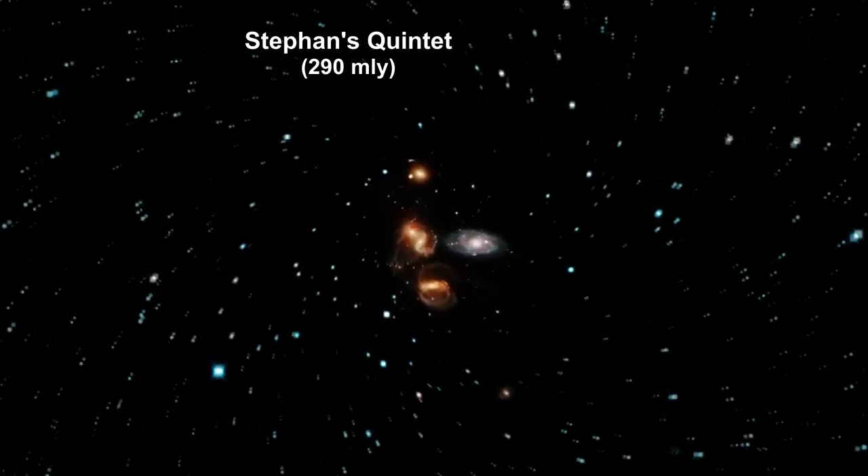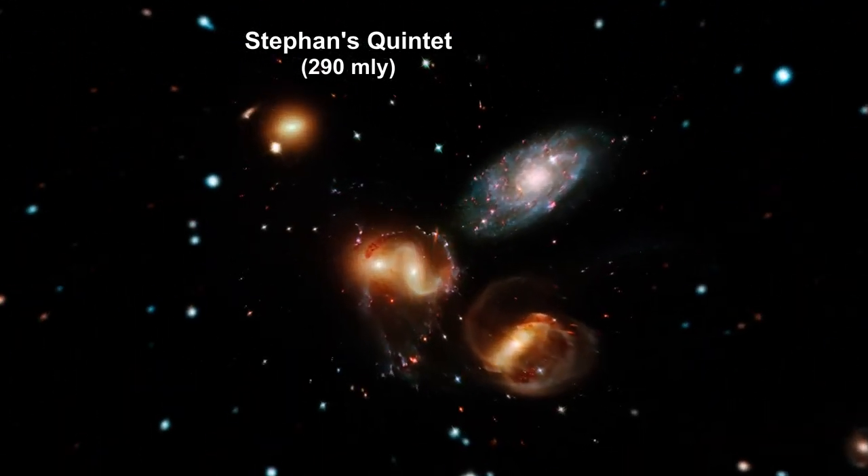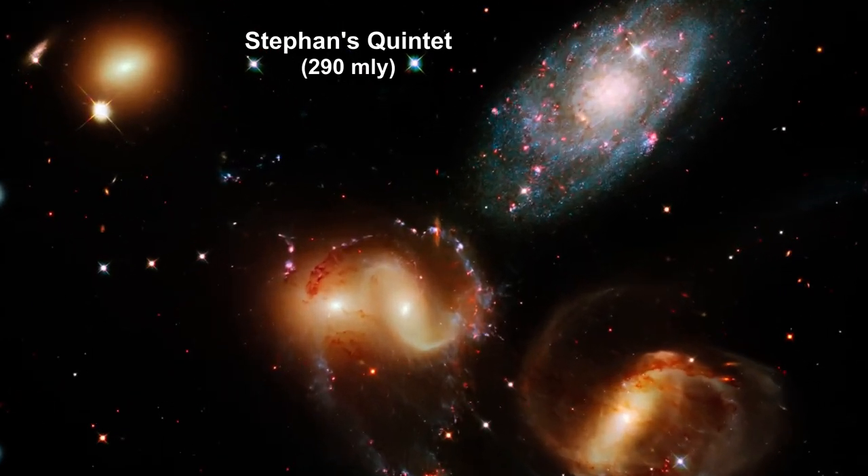Hey guys, welcome back to another episode of Daily Alien. Stefan's Quintet, a visual grouping of five galaxies, is best known for being predominantly featured in the holiday classic film It's a Wonderful Life.